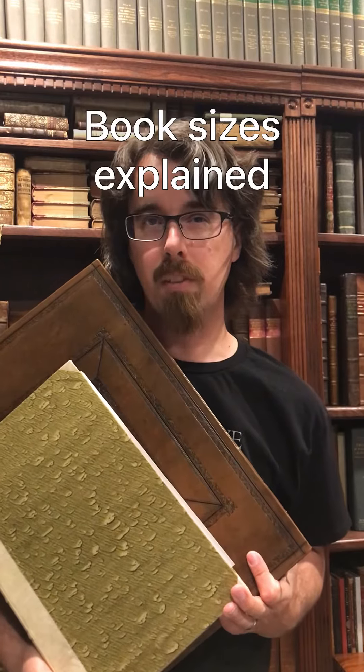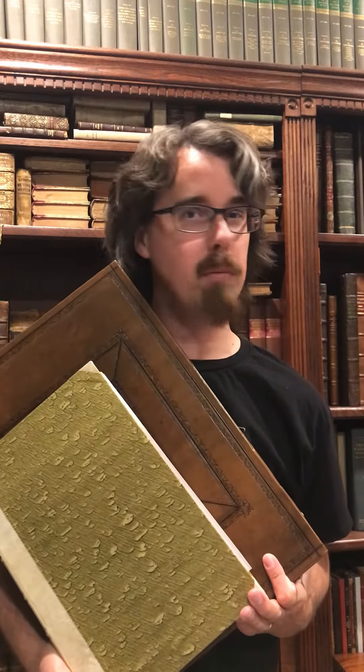Would you believe me if I told you these two books are actually the same size? Because those books are both folios, and book size actually isn't really totally dependent on measurements — it's actually dependent on the number of times a sheet of paper is folded.